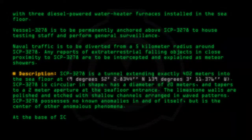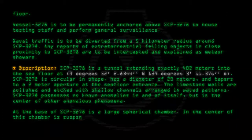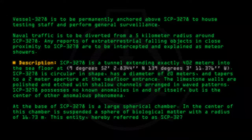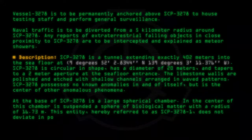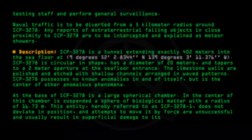At the base of SCP-3278 is a large spherical chamber. In the center of this chamber is suspended a sphere of biological matter with a radius of 16.73 meters. This entity, hereby referred to as SCP-3278-1, does not deviate in position, and attempts to move it by force are unsuccessful and usually result in superficial damage to its fragile exterior.